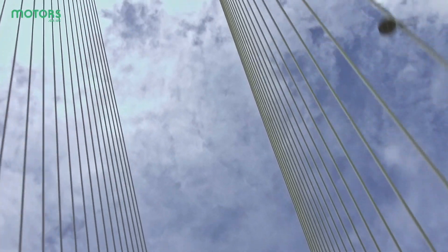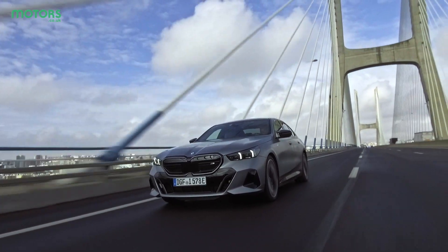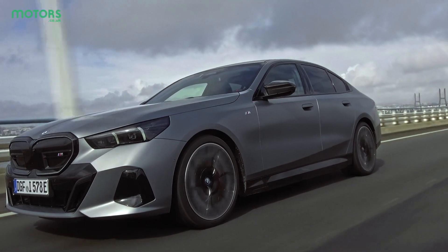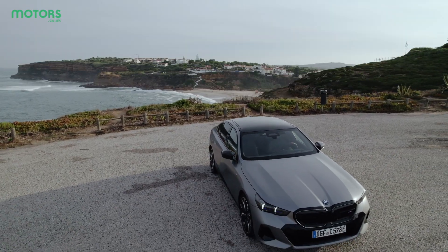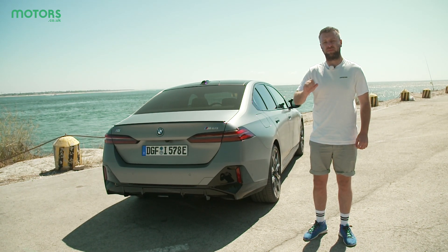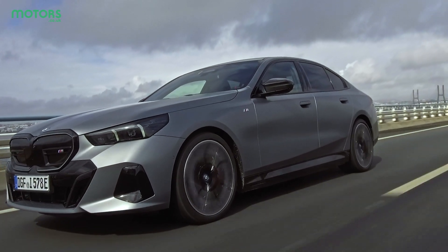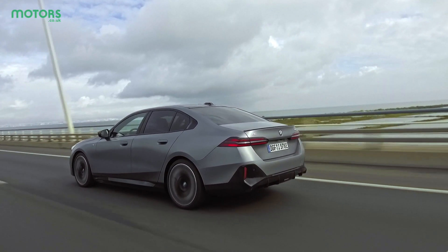Most importantly, this electric version does feel like a 5 Series, which is something I thought when we drove the prototype. Seeing it here in fully production-ready form, the dynamics I really enjoyed in that early drive are still there. The most important factor with the new i5 is that it feels like a BMW — and that's a hard thing to achieve when you're dealing with electric motors and a lack of sound which can sometimes dial away the character of a car. The M60 is the one for out-and-out power, but I'd lean towards the regular eDrive version for its best possible range and more than adequate performance. Overall this is a very exciting car worth checking out, and remember if you need a little bit more space the touring version is on its way soon.